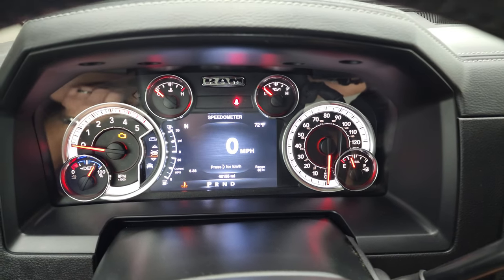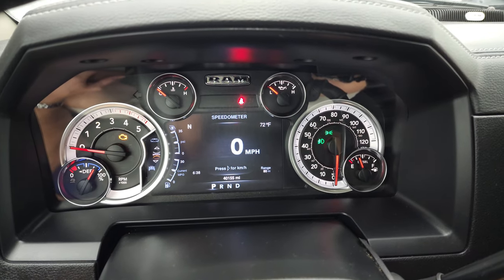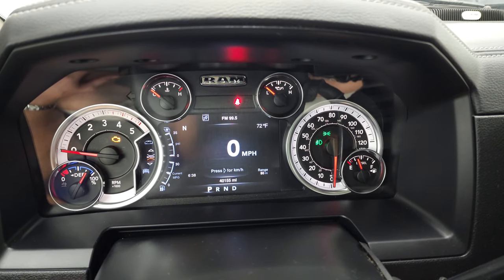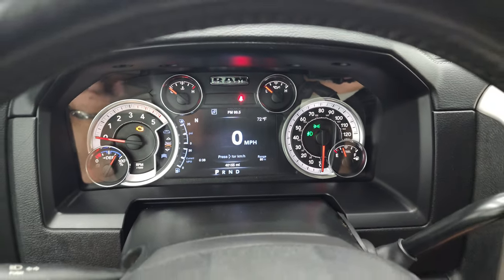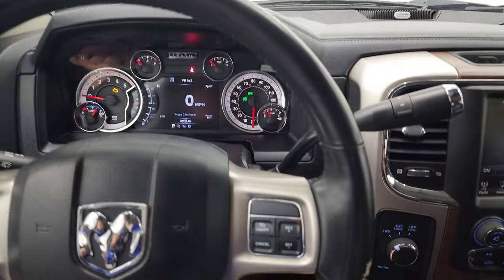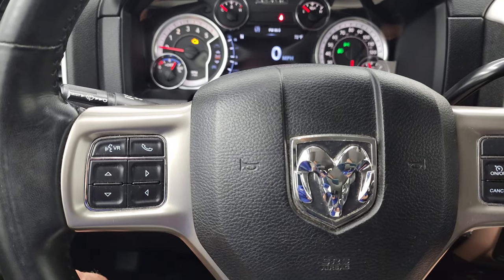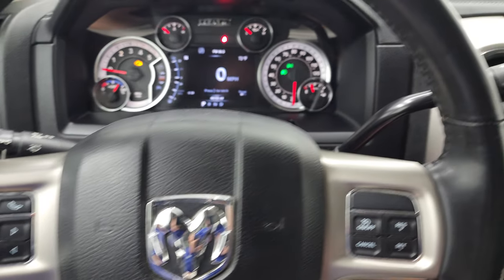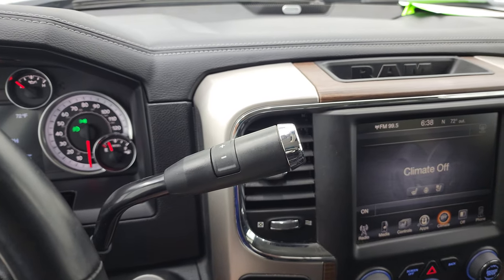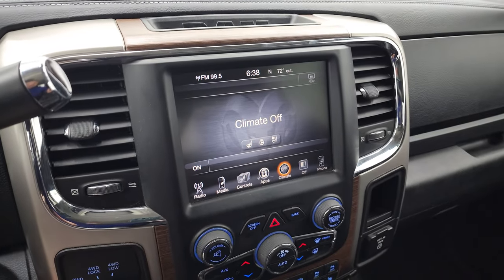You get the digital speedometer, compass, outside temperature display, time and range to empty. You can change all those corners to read whatever you want on that seven inch LCD display. It comes with the heated leather-wrapped steering wheel. Cruise controls on the right, Bluetooth and information center controls on the left, and audio controls on the back of the steering wheel. And this one comes with the 6-speed 68RFE automatic transmission with the optional tap shift.